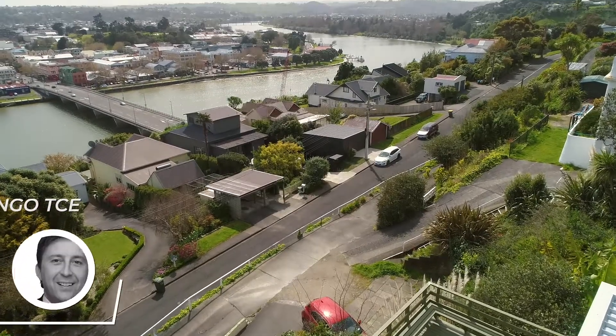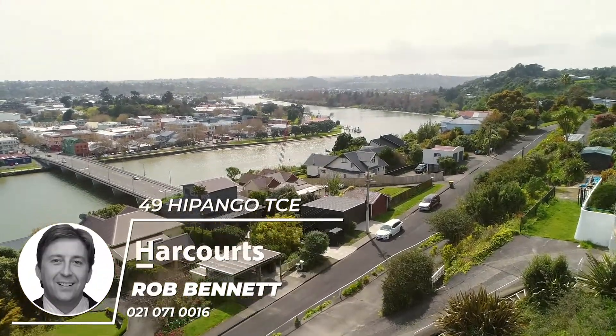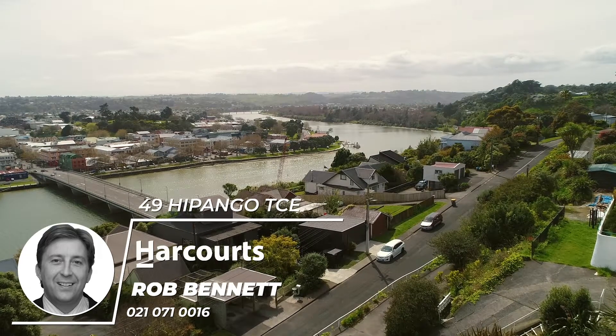If you're like me, you might have found yourself sitting at work daydreaming about being on holiday. I certainly used to. Hi, I'm Rob Bennett, Harcourts Wollanui. I'd like to welcome you to my latest listing here at 49 Hipango Terrace.